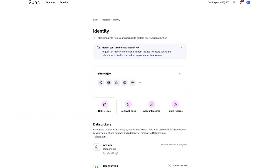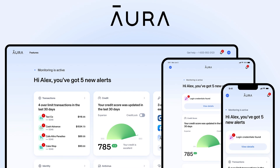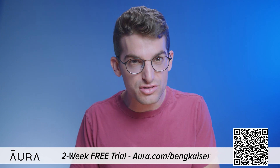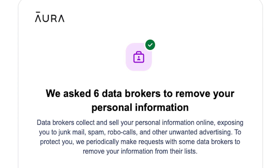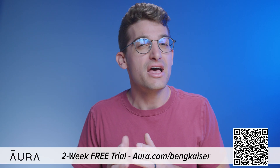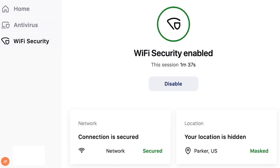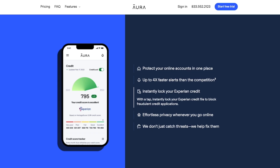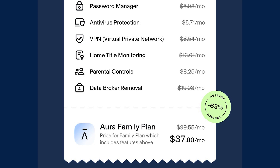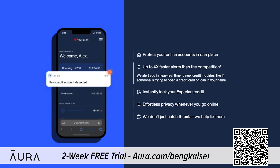Anyone can find anything on the internet, including your full legal name, personal email, home address, phone number, and even your relatives. That's why I'm excited to tell you about today's sponsor, Aura. We've been using Aura to monitor our personal information online for over a year and have been able to reclaim control of our personal data. Data brokers profit by selling your information to robocallers, telemarketers, and spammers. Go to Aura.com/BenGKaiser for a two-week free trial to see how many data brokers are sharing your information. Aura's app features a VPN, password manager, real-time credit and identity theft monitor, internet parental controls, and device malware protection — almost every internet safety tool you'll ever need, all in one app.